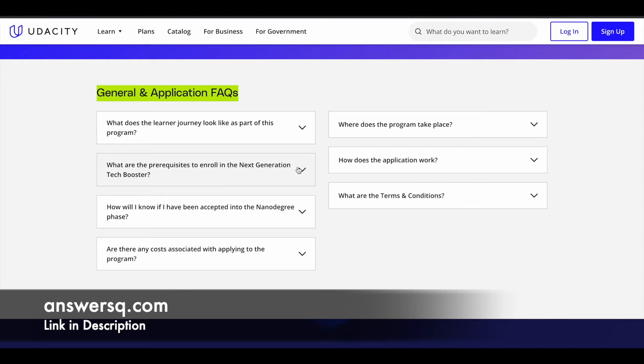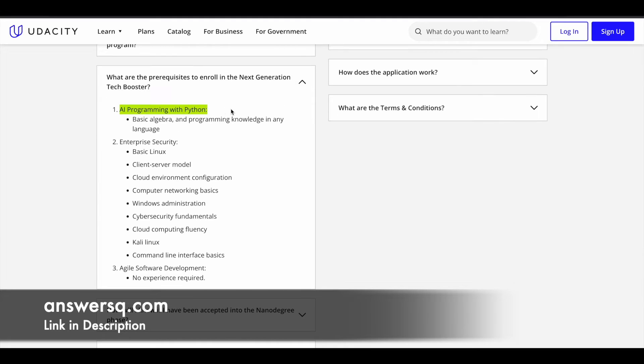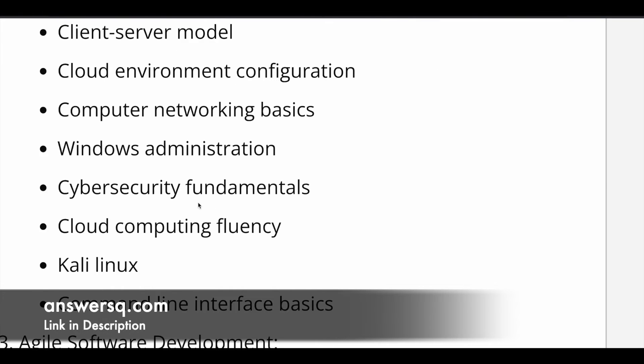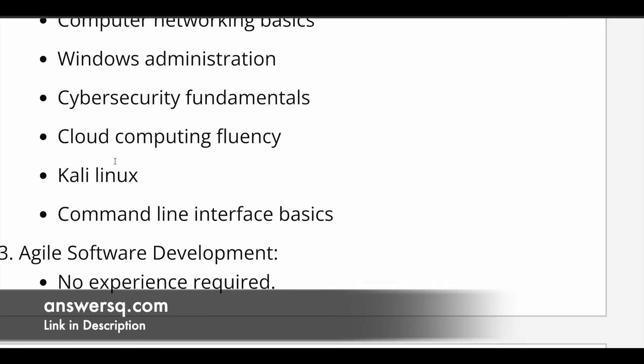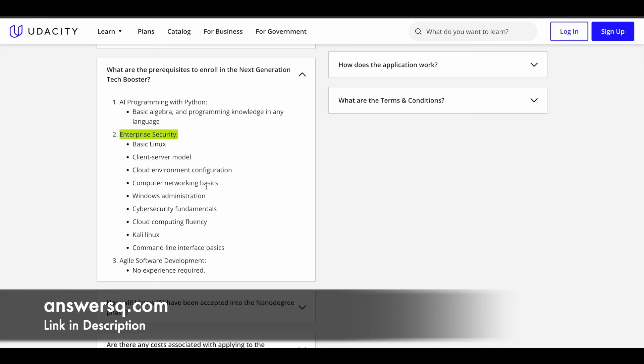One important thing is the prerequisites. For the AI Programming with Python track, the technical assessment may include questions on algebra and programming, so the prerequisites are basic algebra and programming knowledge in any one language. For the Enterprise Security track, you need to be comfortable with basic Linux, client-server model, cloud environment configuration, computer networking basics, Windows administration, cybersecurity fundamentals, cloud security, and Linux command line interface basics.